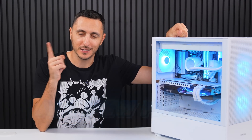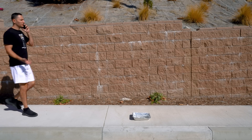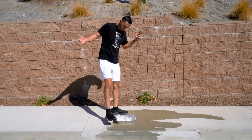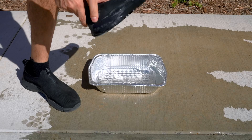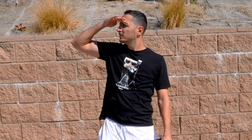Then I said the thermal paste doesn't go into the butthole, it goes on the CPU. What the hell? Who put this conveniently placed pan of water in the middle of the sidewalk? Shoes are ruined, god damn it!